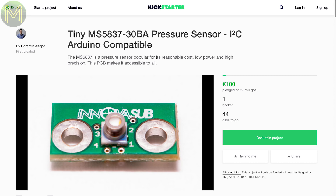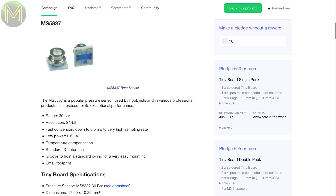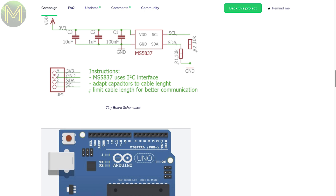This first one is a simple Kickstarter providing a breakout for the MS5837 pressure sensor, which seems to be quite a nice sensor. It has a 0-30 bar range, sampling at up to 500 microseconds at 24-bit resolution, and only draws 0.6 microamps. It's an expensive sensor, but you get what you pay for.